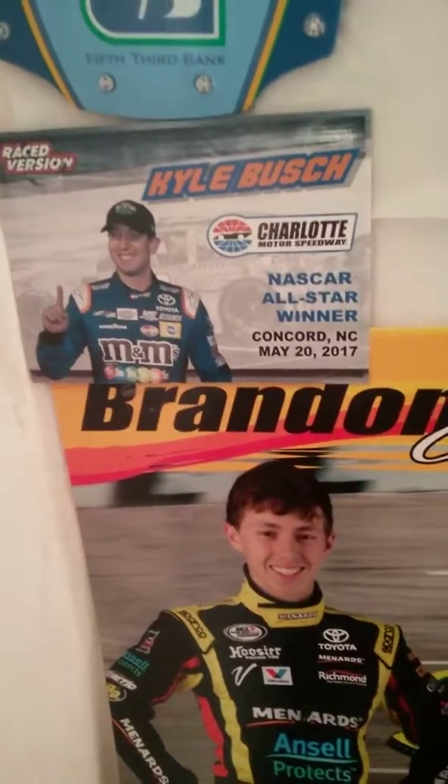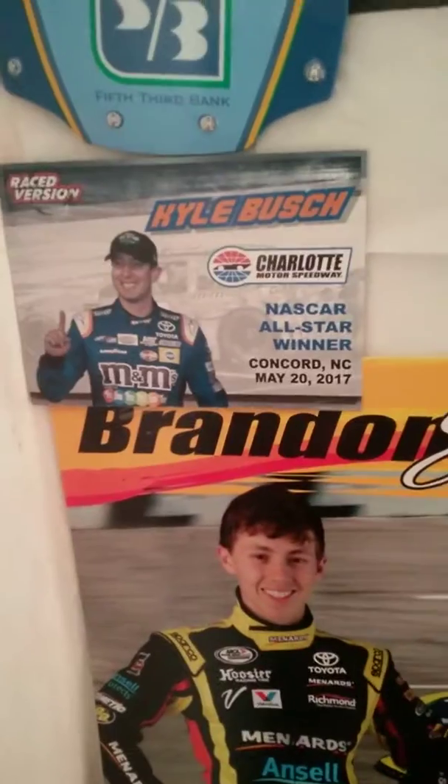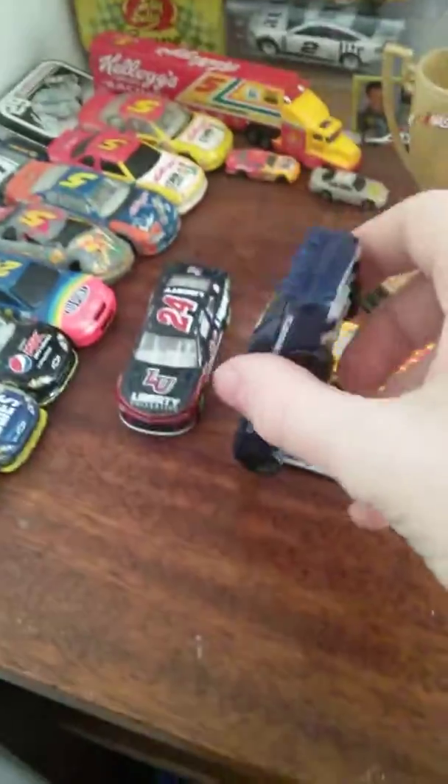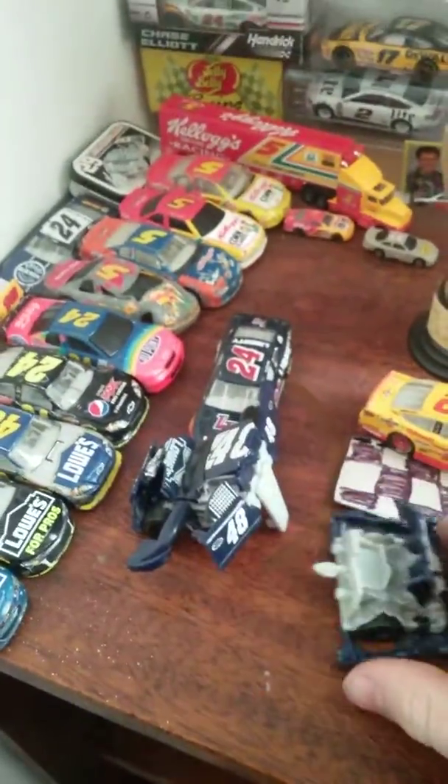I have Kyle Busch from when he won last year at the All-Star Race. He's one of the few and rare unbeat-up Jimmie Johnson NASCAR bashers. Most of the time the bashers were destroyed intentionally — they're supposed to be strong, but they're not that strong. I have blades — that's kind of neat, I'm just going to leave him here.